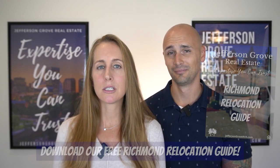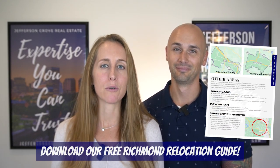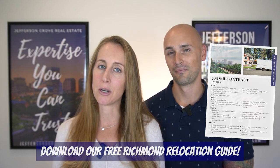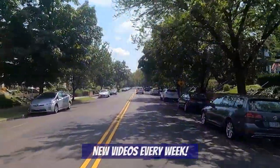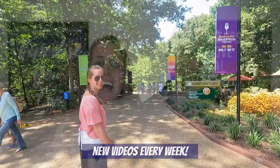I'm Taylor Jefferson and I'm Sarah Jefferson, and we own and operate Jefferson Grove Real Estate. We've helped tons of families relocate to Richmond, and if you're thinking about doing the same, be sure to download our free Richmond relocation guide — it's full of useful information about Richmond and the surrounding areas. The link is in the comments below and on our banner image. Be sure to subscribe to our channel; every week we'll be posting new videos about living in Richmond, including neighborhood tours, real estate advice, fun things to do in RVA, and lots more.